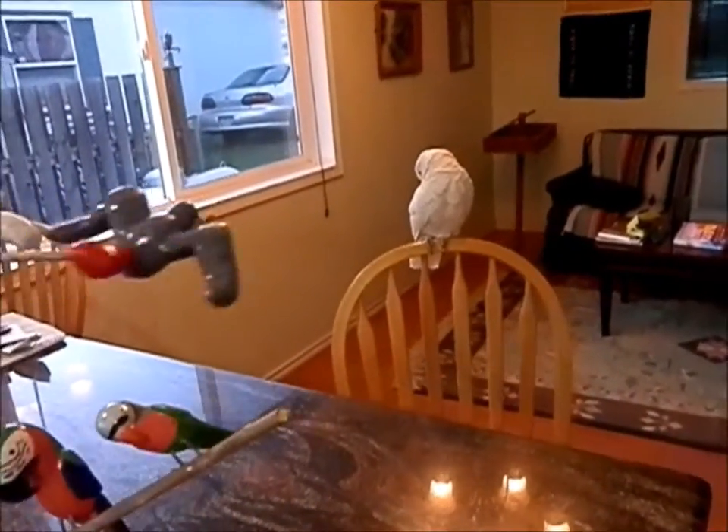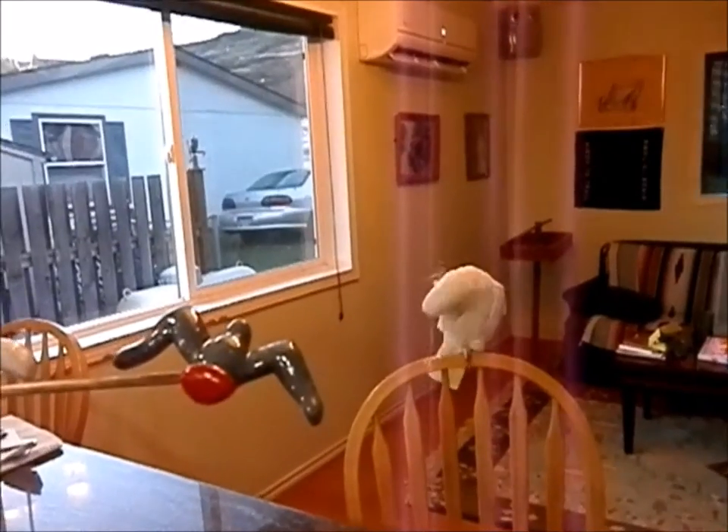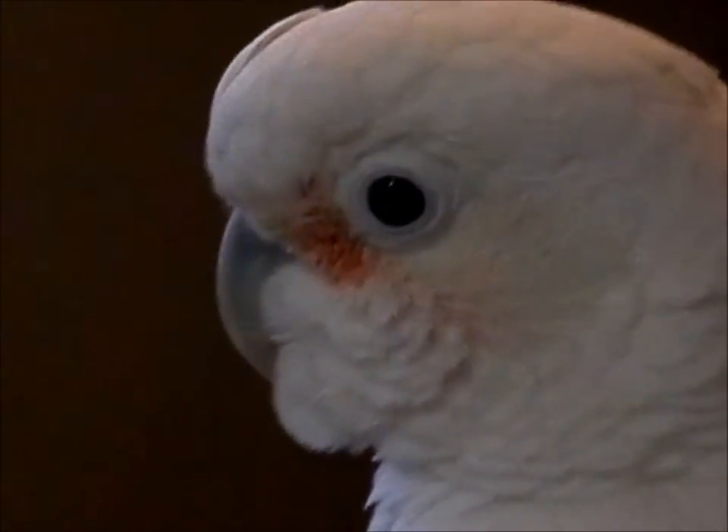All right, that's about it. Well Peaches, you want to say bye bye? Well, I'll see you down the trail. Oh, what a good bird.